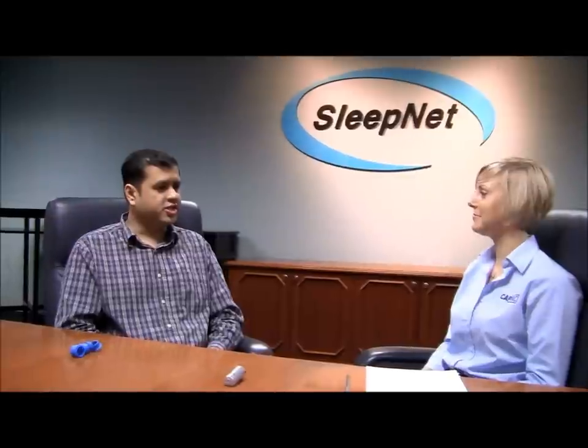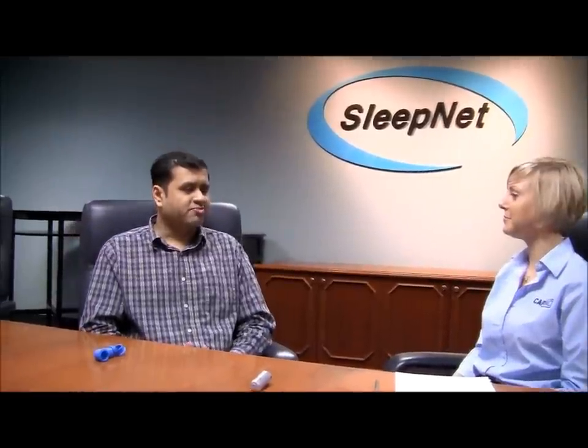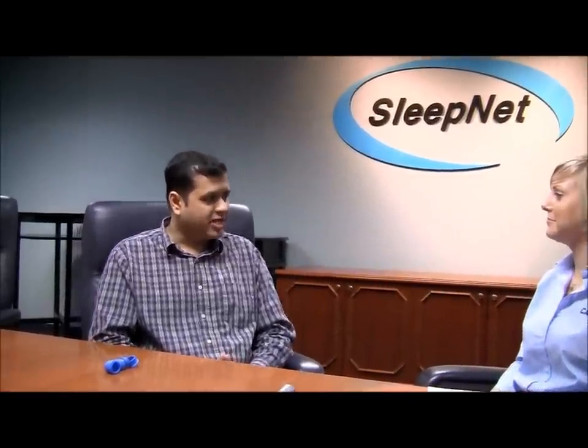SleepNet is a medical device manufacturer. We make masks that are used in treatment of sleep apnea as well as non-invasive ventilation. The masks that we make are used as part of a therapy that will provide significant oxygen to the patient when they're sleeping, and that affects the way they sleep — they're well rested and they just have a better life in general. We are a great little company. We design and assemble our products right here in New Hampshire.